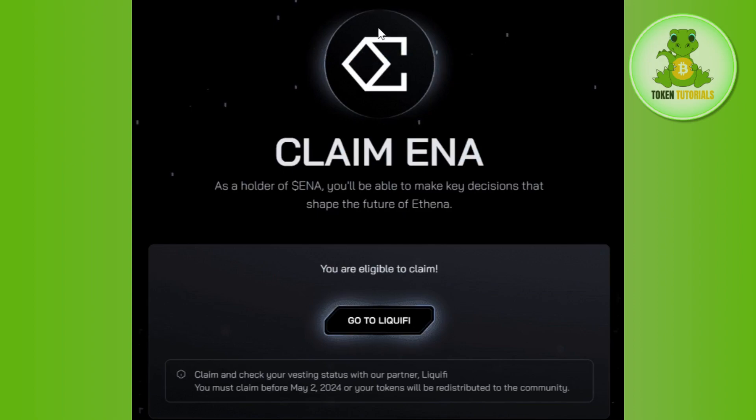Once you have successfully connected your MetaMask wallet with Athena, you will see a new page where you have to click on the option 'Go to Liquify.' Make sure you claim your ENA token before 2nd May 2024, or your tokens will be redistributed to the community. Click on 'Go to Liquify' to be redirected to the next page.